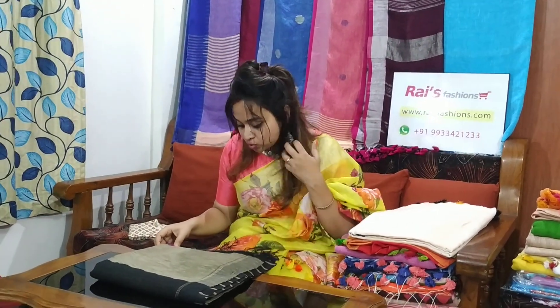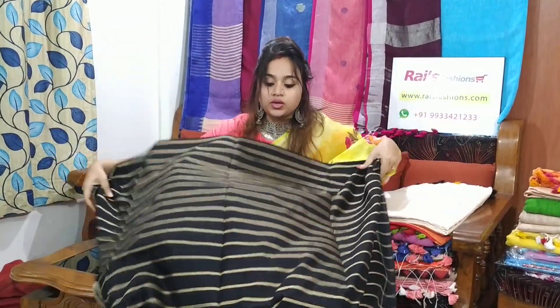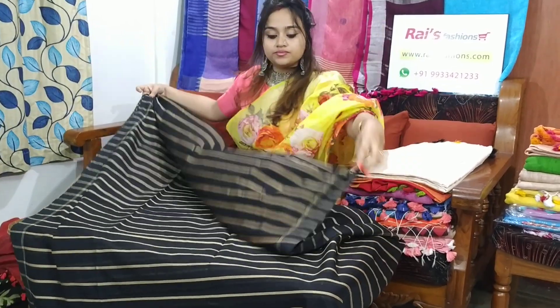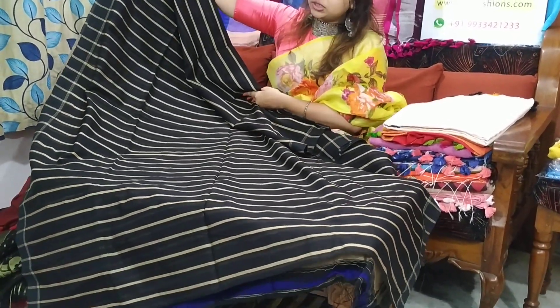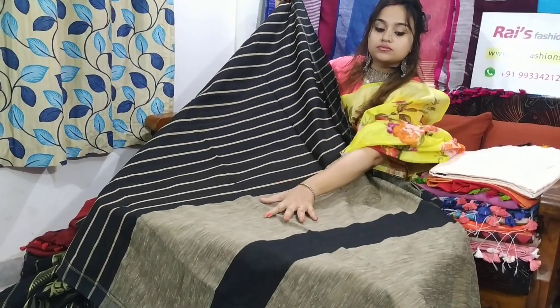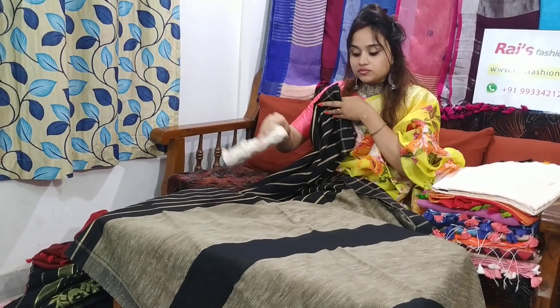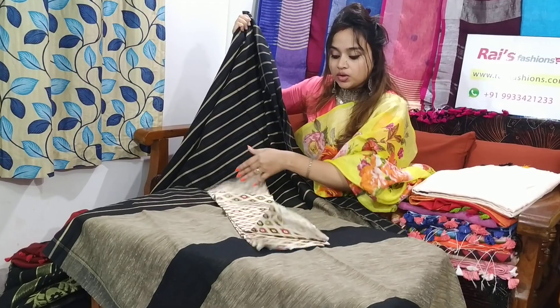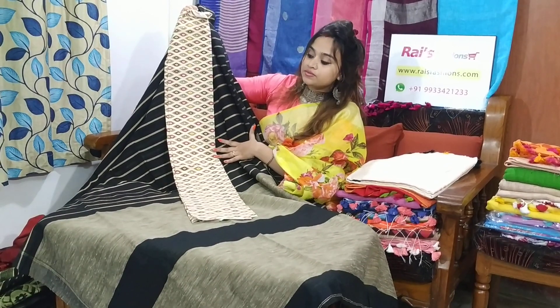This saree code is M12B8. The saree price is 1150 only. This one is handloom cotton silk with stripes work — black shade, very smart looks. This one is ghi cha pallu. Very beautiful one. I will suggest this contrast cotton fabric blouse piece with this saree. With this contrast blouse piece, the saree price will be 1450. Very smart looks.